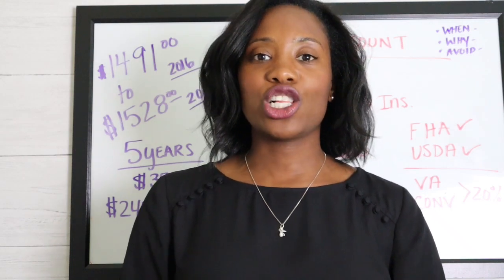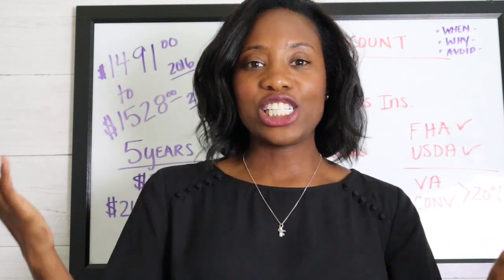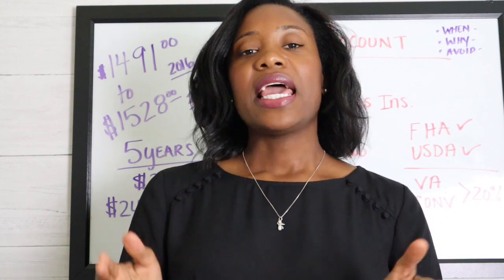I was at a recent closing on the seller side, and the buyers asked the closing attorney what an escrow is as she was going over the amounts they had to escrow with their mortgage payment. So I want to go over exactly what it is and why you're required in most cases to set up an escrow account with your lender.